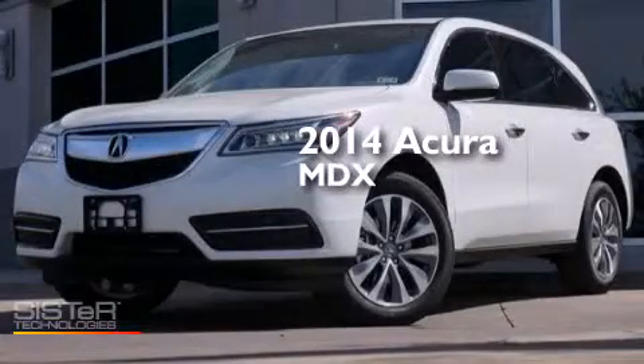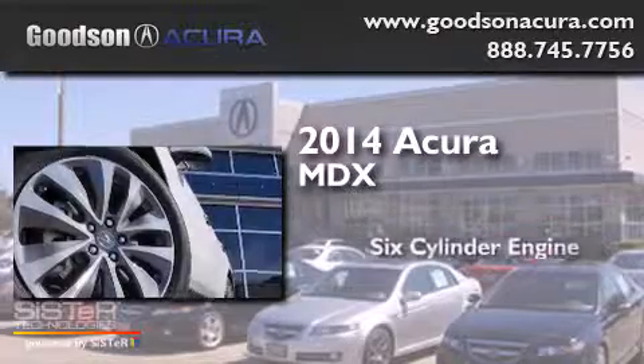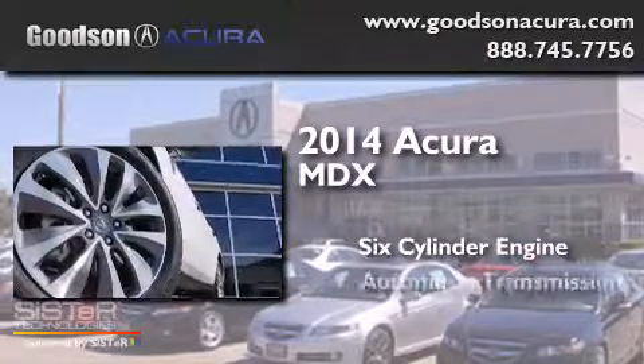This is a brand new 2014 Acura MDX. It features a six-cylinder engine and an automatic transmission.